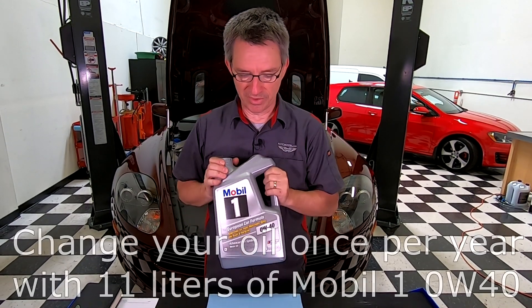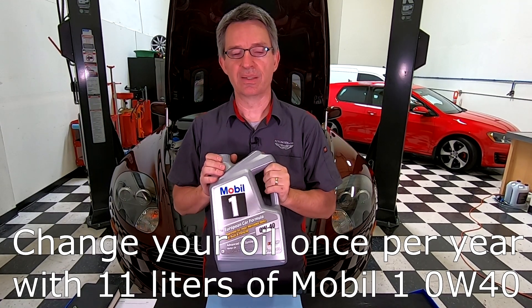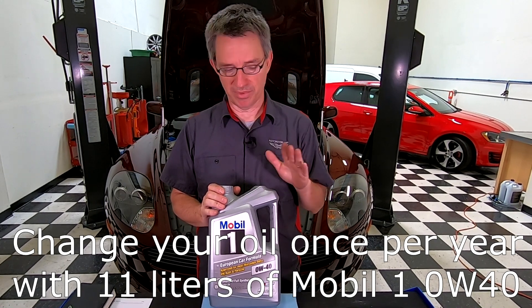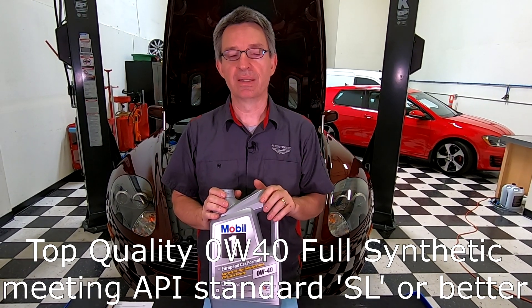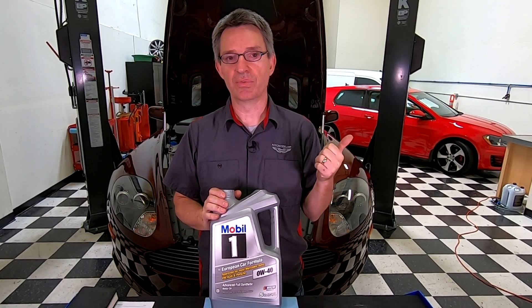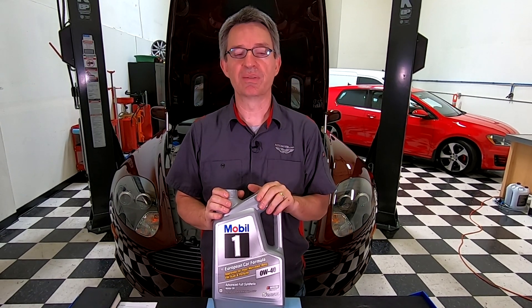My recommendation is pretty straightforward: if you can get it, my recommendation is Mobil 1 0W40 full synthetic engine oil. This is about $25 off Amazon here in the United States. If you're doing a full fluid change, you're going to need about 11 liters, so that's about three bottles. We'll do that probably once a year. If you can't get Mobile 1 in your market, look for something with at least API SL specification. A Castrol Edge full synthetic 0W40 would be my next choice, and everybody also talks nicely about Motul. Hopefully that helps with your engine oil change project.